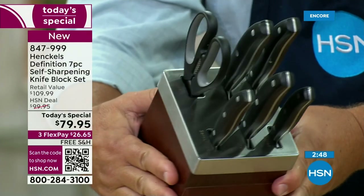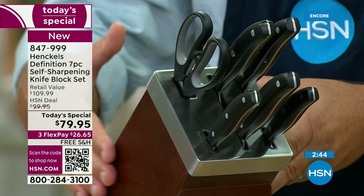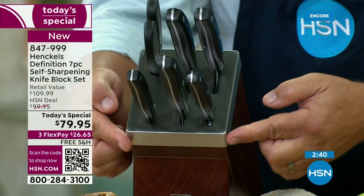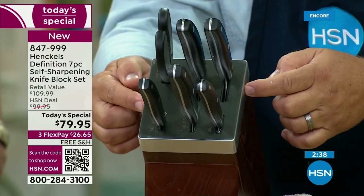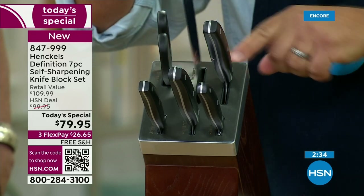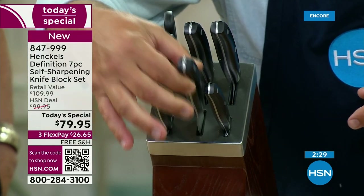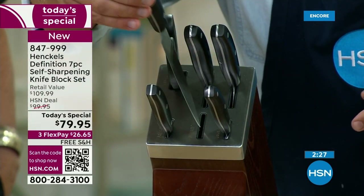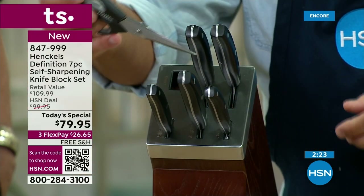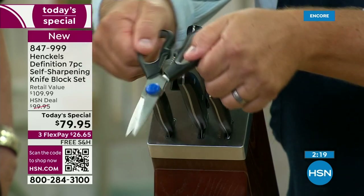And it also looks beautiful with any kitchen decor. It's got this beautiful ash wood block — a solid block of wood. The stainless steel cap is a brushed stainless steel cap. Every slot is labeled: Santoku on this one, chef's knife on this one. You get your serrated utility knife, your straight utility knife, your paring knife, and that set of kitchen shears — which you're going to absolutely love once you start using them.